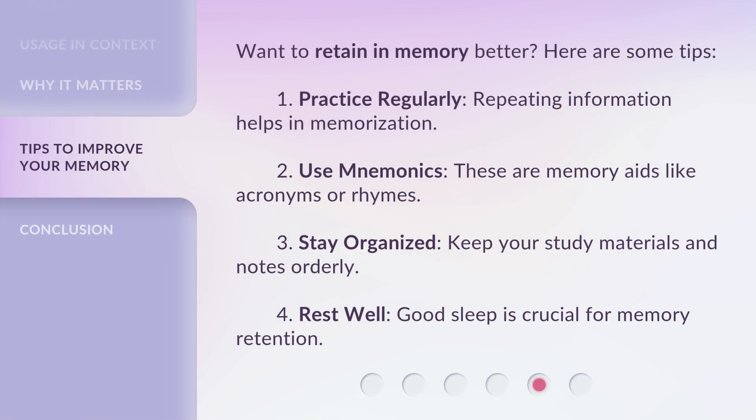Want to retain in memory better? Here are some tips. 1. Practice regularly — repeating information helps in memorization. 2. Use mnemonics — these are memory aids like acronyms or rhymes. 3. Stay organized — keep your study materials and notes orderly. 4. Rest well — good sleep is crucial for memory retention.